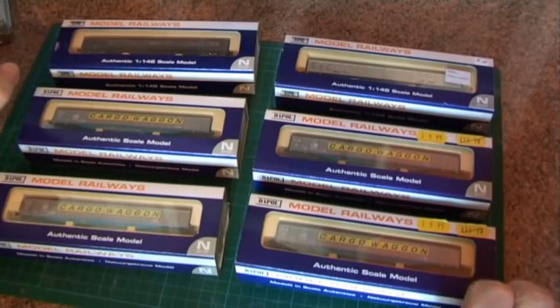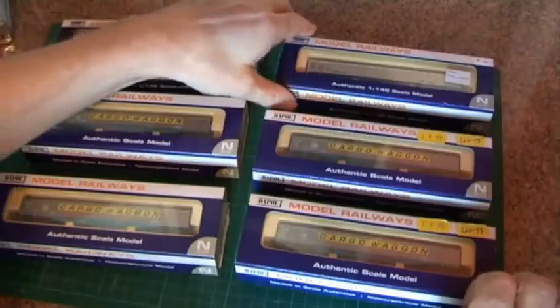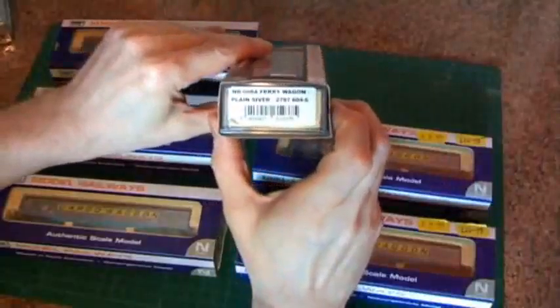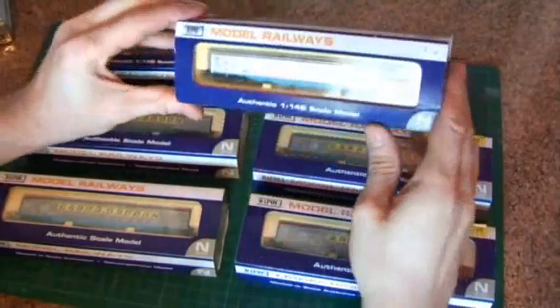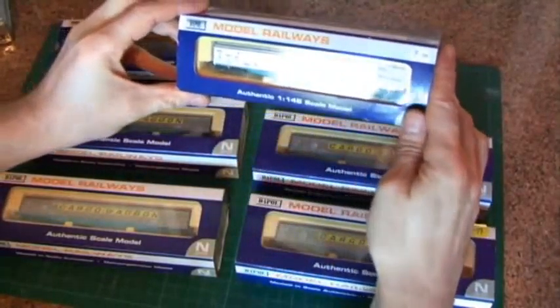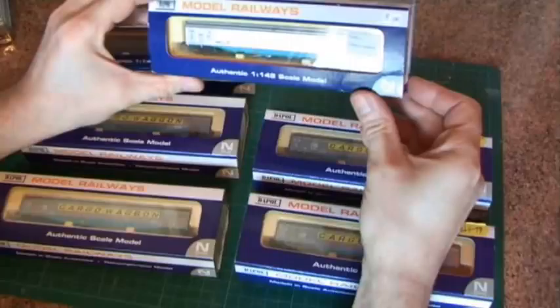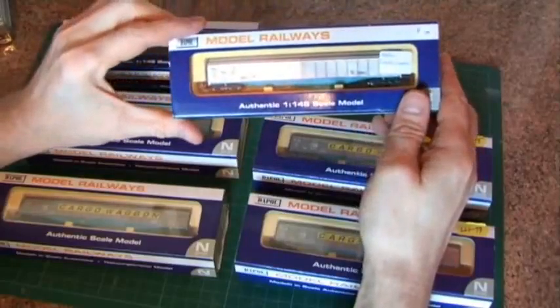Dapol have released these in three liveries in the last three or four years. The first one they released was this plain silver livery, number NB048. All of these releases they've done in four running numbers, so this is NB048A. There's also a B, C and D suffix available.